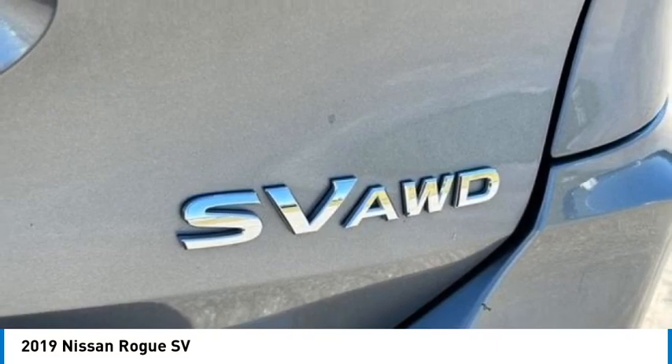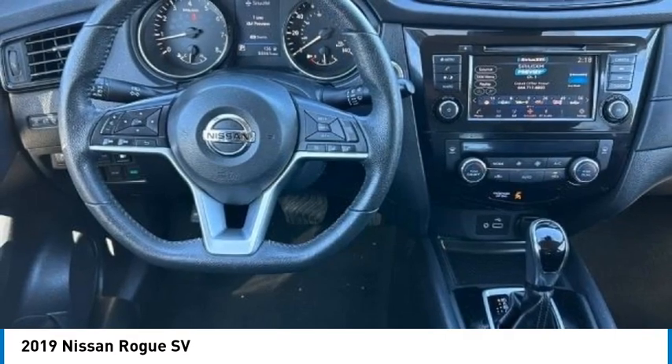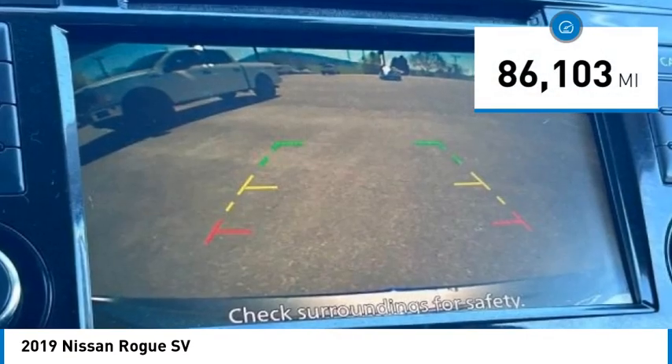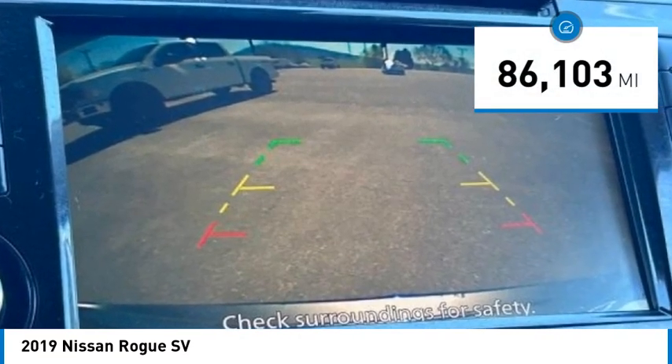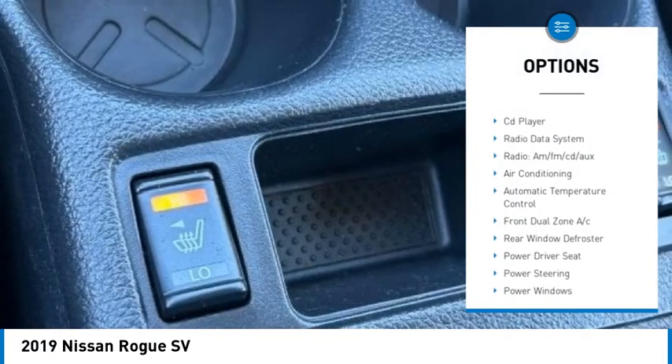You will love the available backup camera, Bluetooth, service records available, recent oil change, forward collision assist, lane keeping assist, and rear cross traffic collision assist. Also all the additional Rogue SV features.